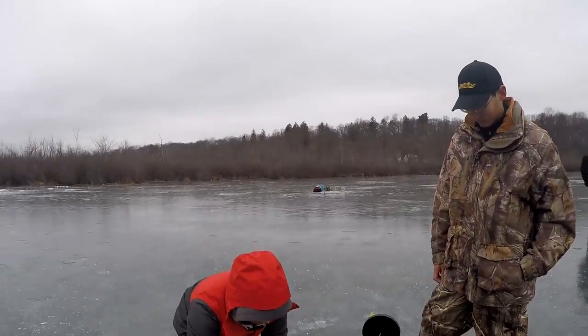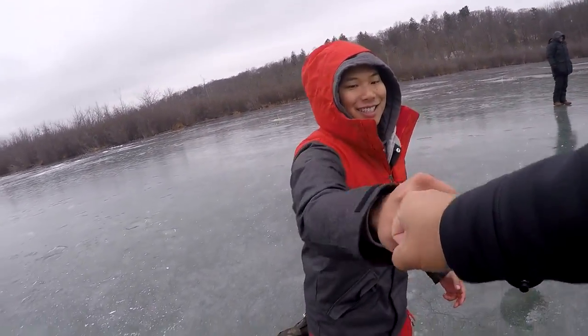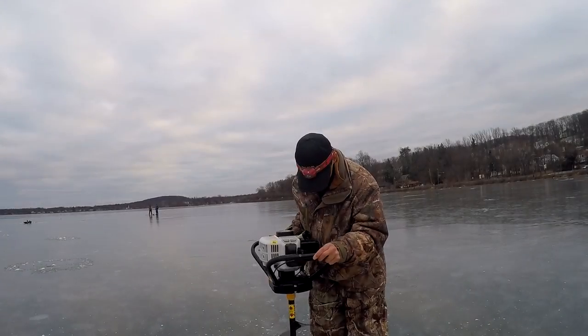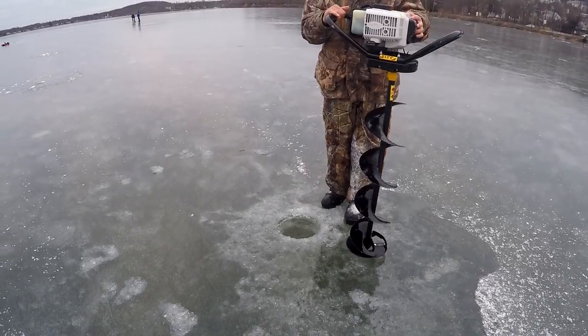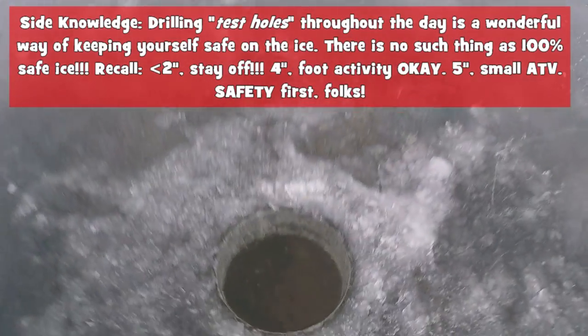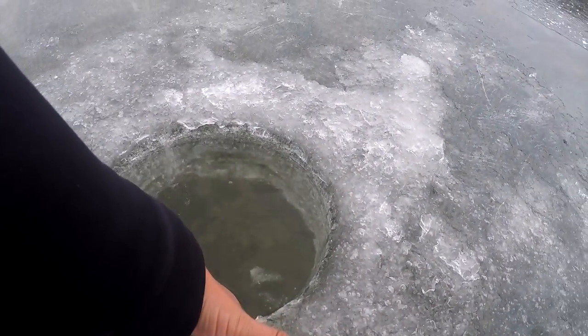Photo time! Congratulations! Now go for the 40-incher. That's a good hole right there. I've got to tell you, this is legit four or five inches of ice right here — definitely safe stuff.